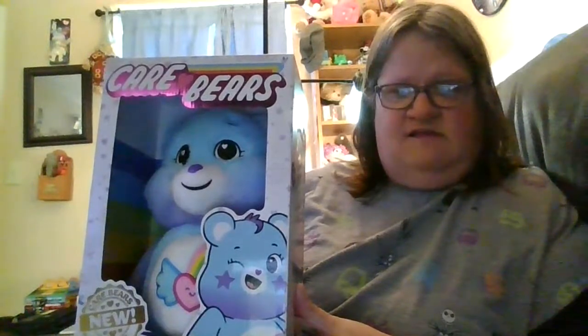Dream Bright Bear has some really great hopes and dreams, and her best friend would have to be Cheer Bear. If you look right here, that's her best friend — Dream Bright Bear.